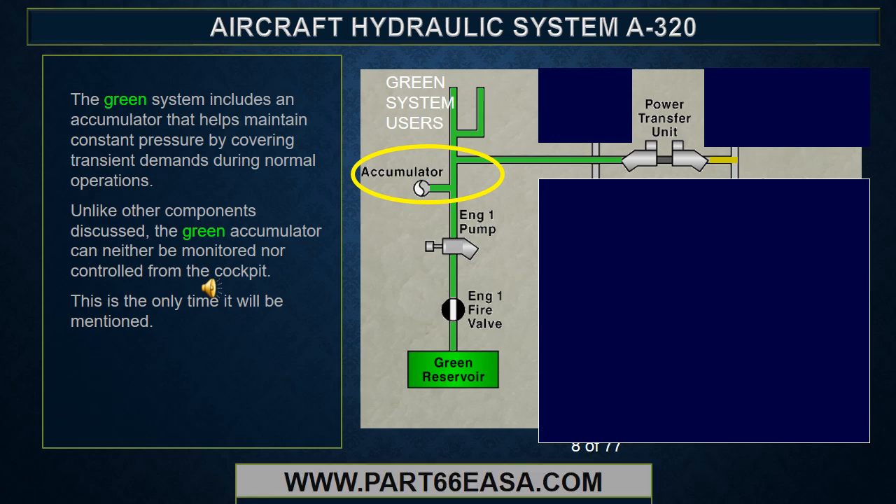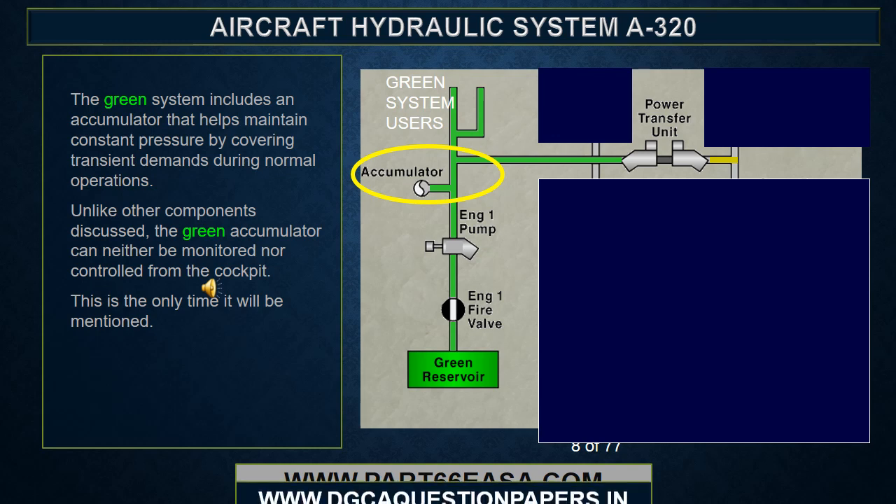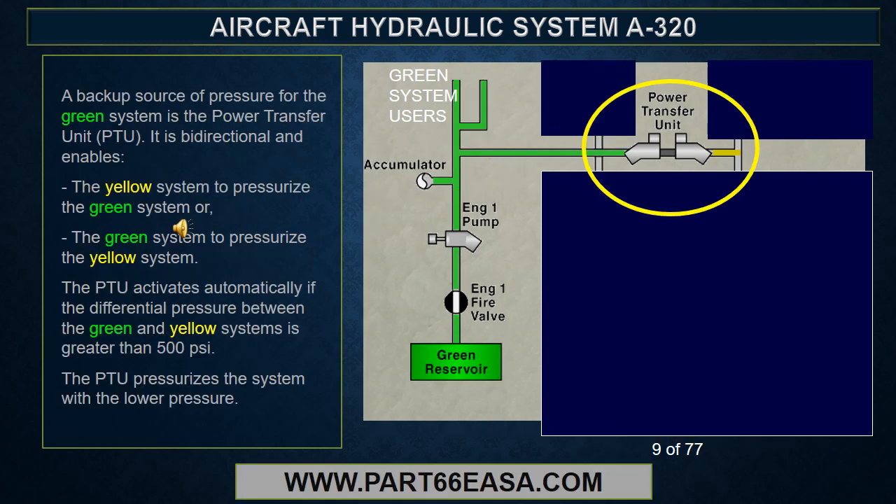The green system includes an accumulator that helps maintain constant pressure by covering transient demands during normal operations. Unlike other components discussed, the green accumulator can neither be monitored nor controlled from the cockpit. This is the only time it will be mentioned. A backup source of pressure for the green system is the PTU.